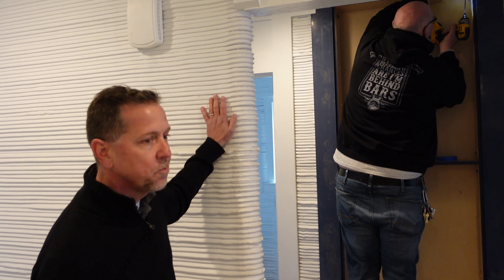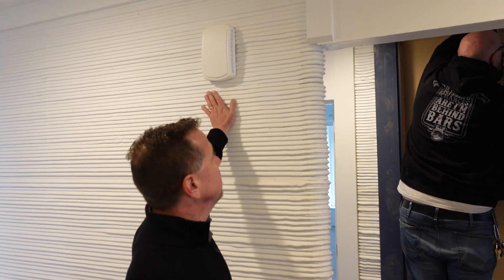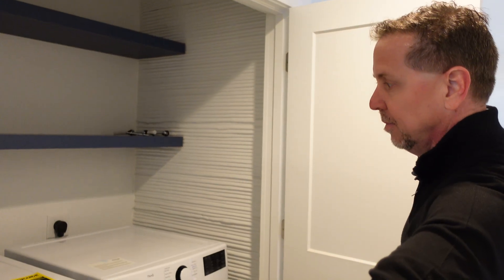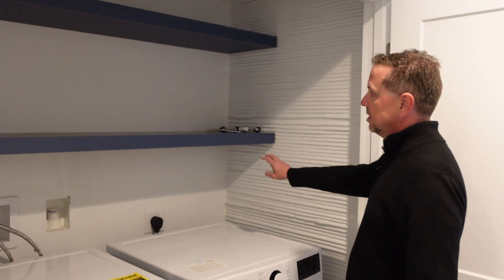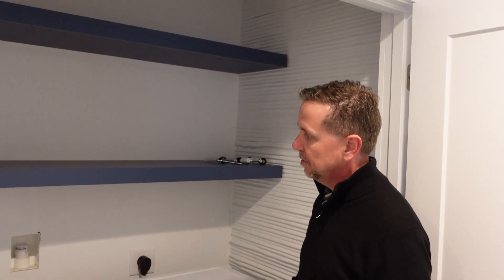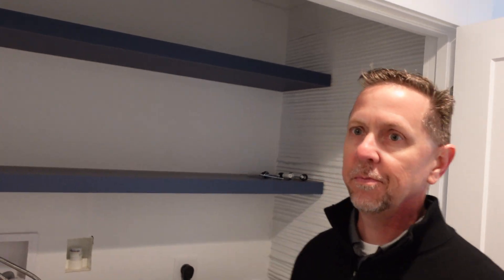What's above your left hand? This is the doorbell — wow, big doorbell. Check it out right here. Washer and dryer here. Just installed these same custom shelves — just installed.